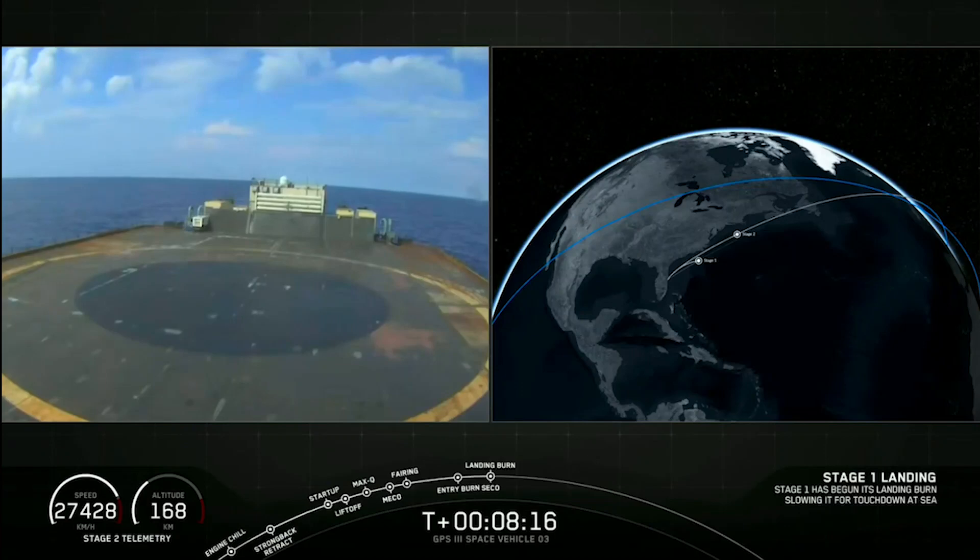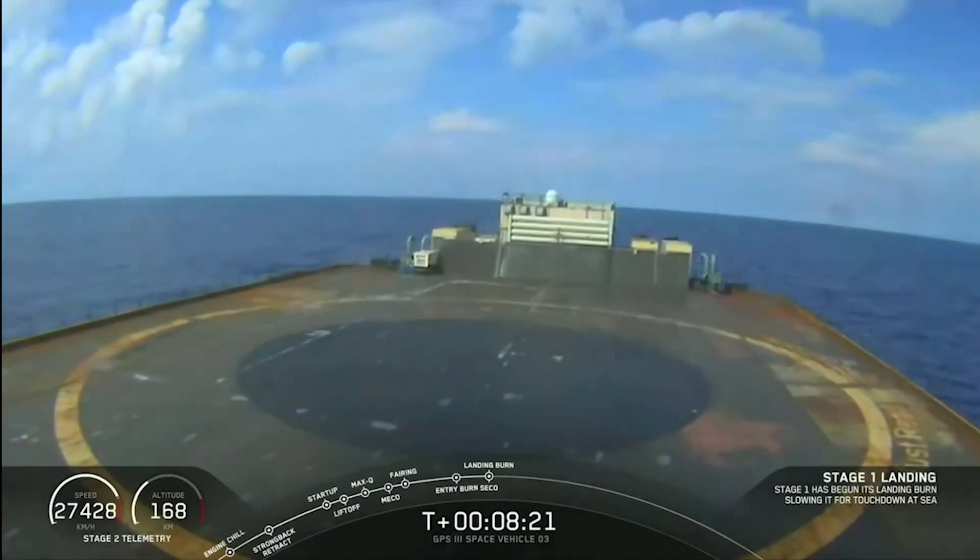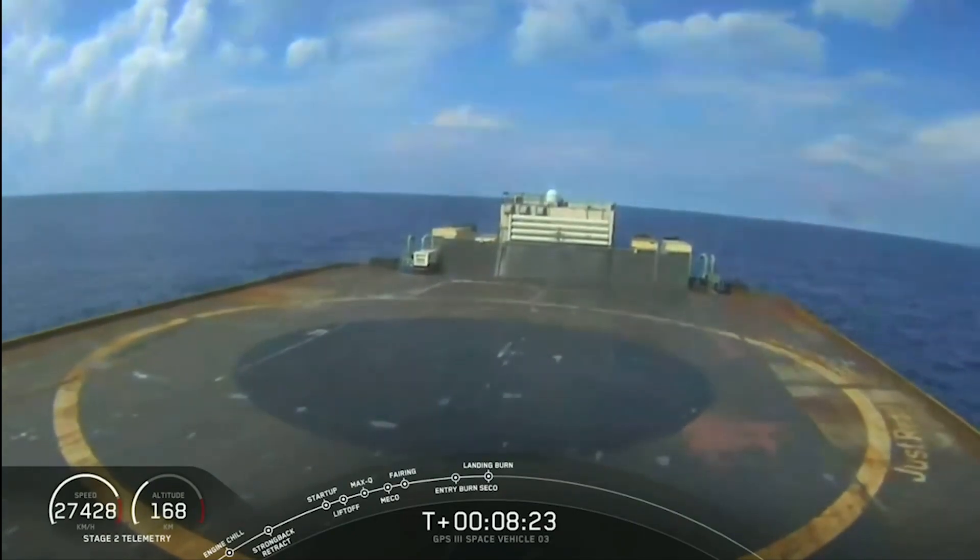SECO one. Successful confirmation of shutdown of the Merlin vacuum engine. The guidance engineer is evaluating the orbit of the second stage now.